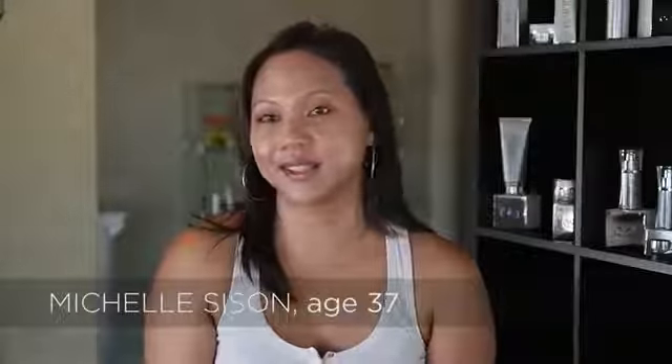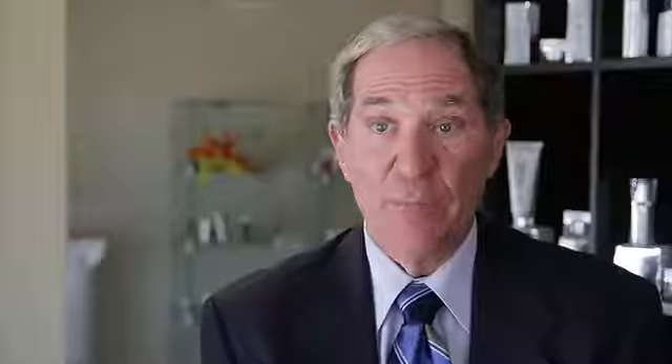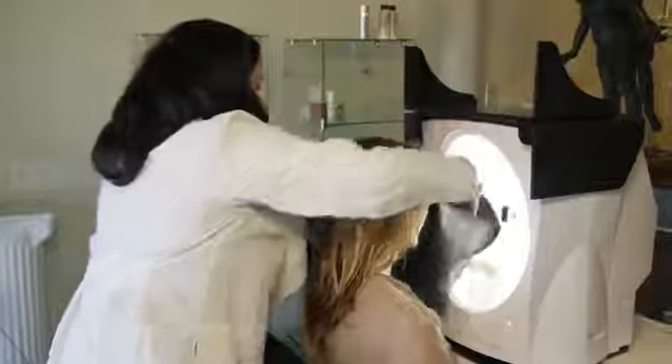I didn't think it was necessarily going to work. I was a little dubious at first. We wanted to generate both objective and subjective data so that we could look at how the face was changing when the product was applied as a function of time. We have a proprietary piece of equipment that allows us to objectively evaluate skin that no other company has.